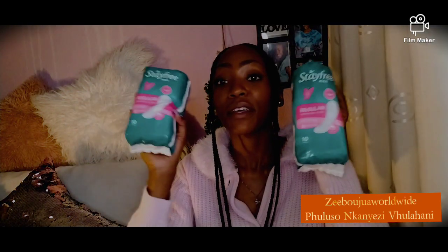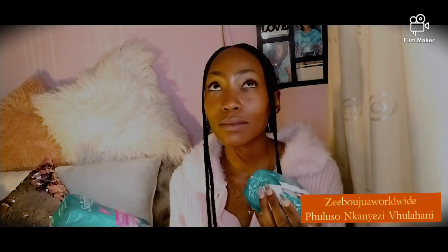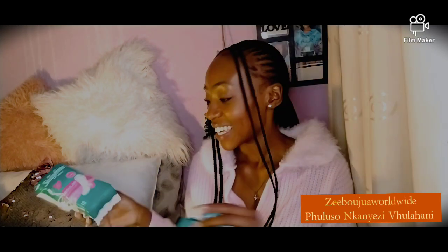Hi everyone, today I'll be doing a review about these — my favorite pads of the century. I just want to share because I've used these since I started my actual period, dating back to around 2012-2013. Back then they were like fifteen rand, or maybe eleven rand, and I've had the best experience with these. This is not a sponsored or promoted ad.